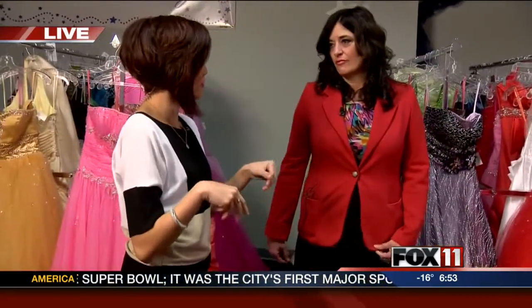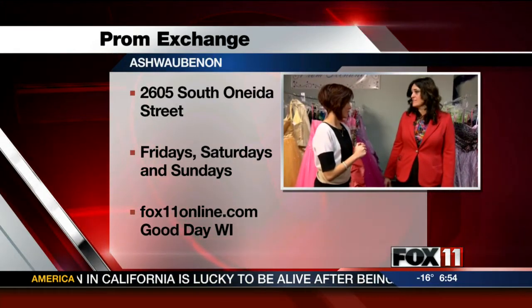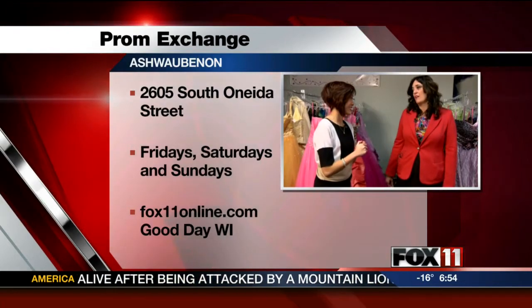We are in a new location. We typically are across from Style Exchange, but we're in a new location just right across the street from Style Exchange, and we're next to Red Robin. We take dresses in all week, so any day you can bring dresses in for consignment, but we're open to sell dresses to girls on Friday and Saturday. So if you come in on the weekend and you don't find what you like, there are always new dresses coming in.